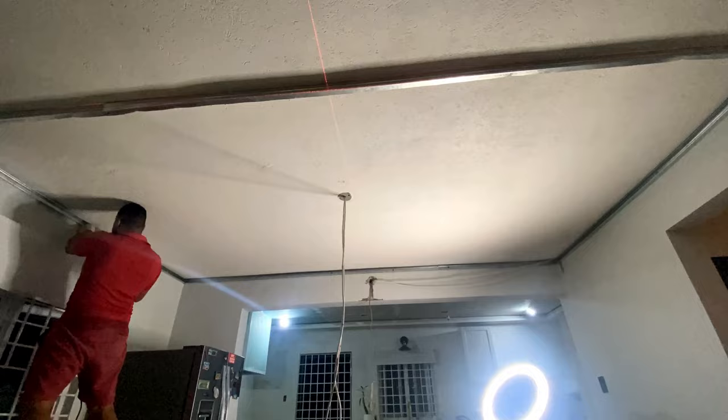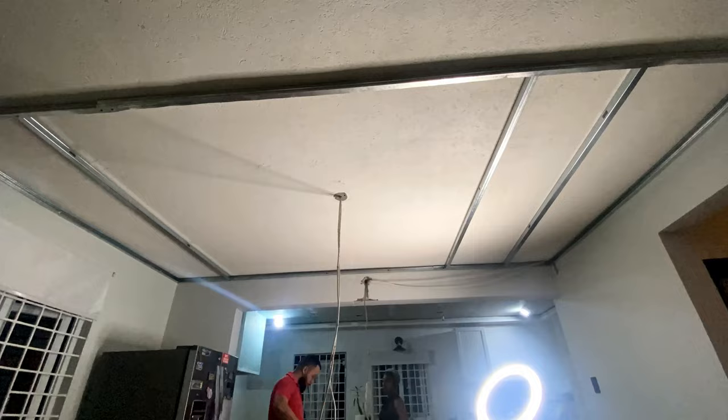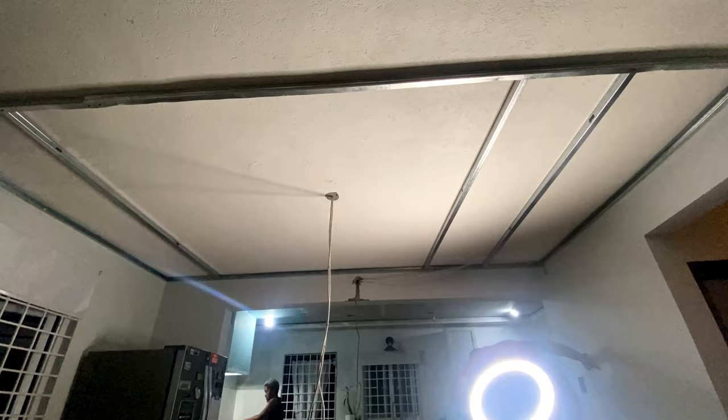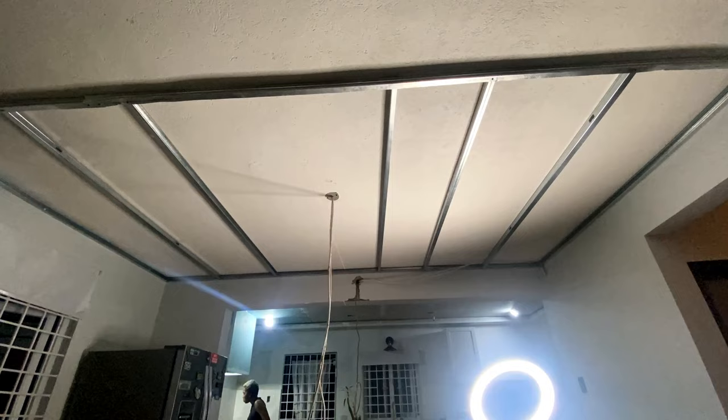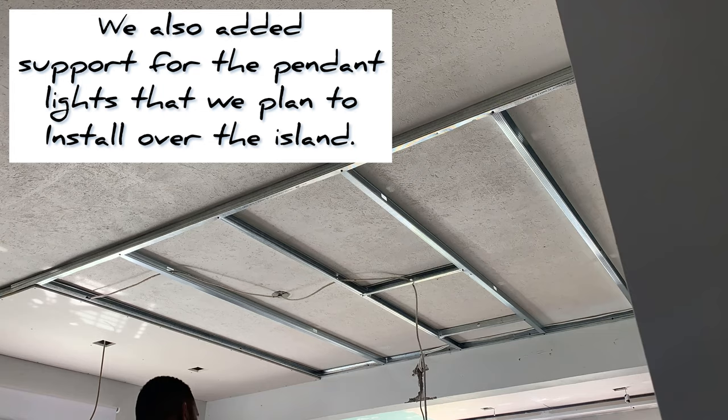We also drywalled a drop ceiling over our island and bar area. This time we used the lessons learned from the first section and put all the studs in the same direction measuring 24 inches apart, so that the drywall would overlap on the studs and we wouldn't have any problems with sagging. This is the final step of drywall part one — we still have to compound and sand all the joints and screw holes.